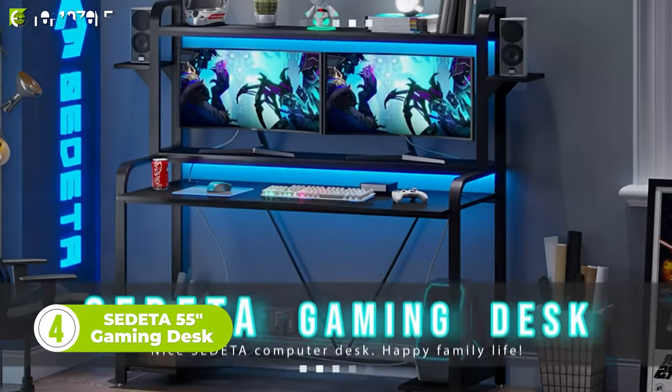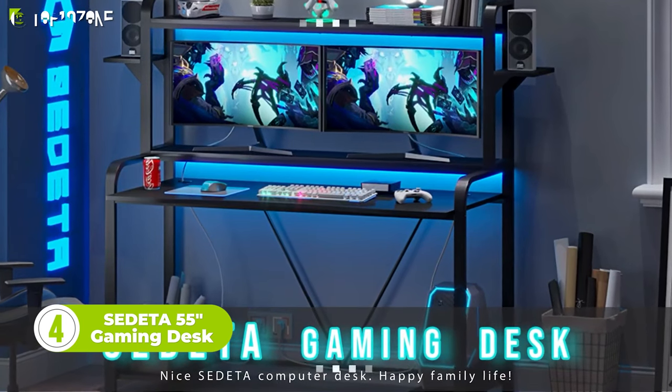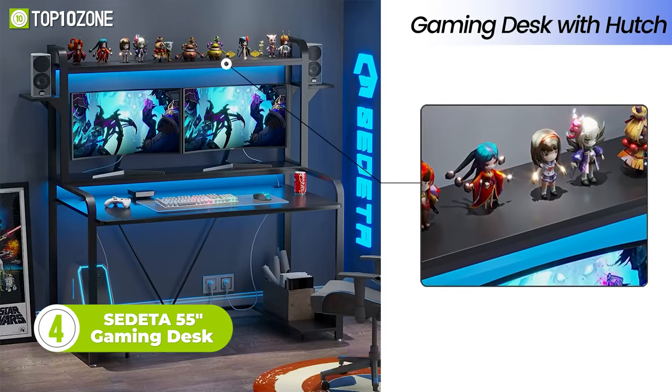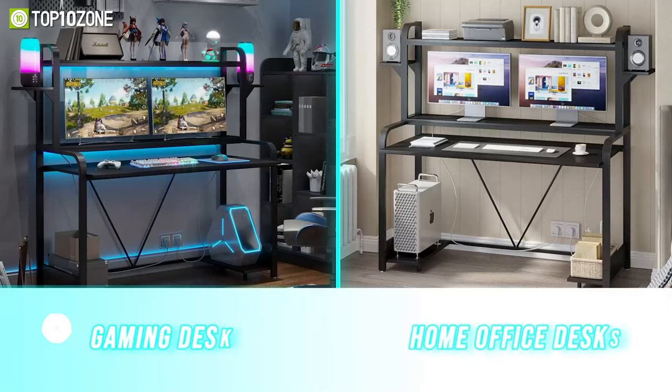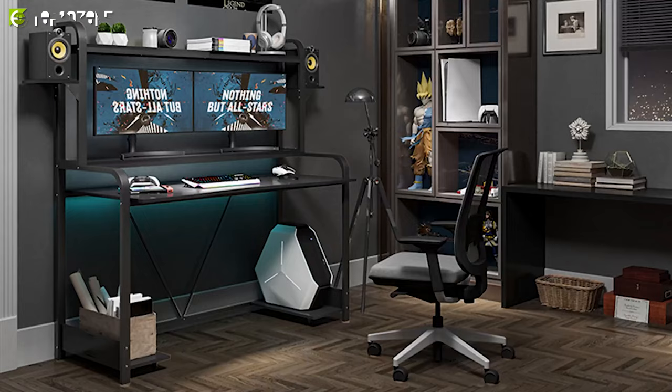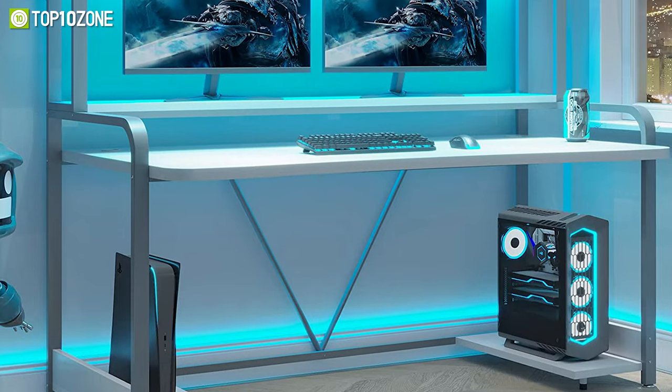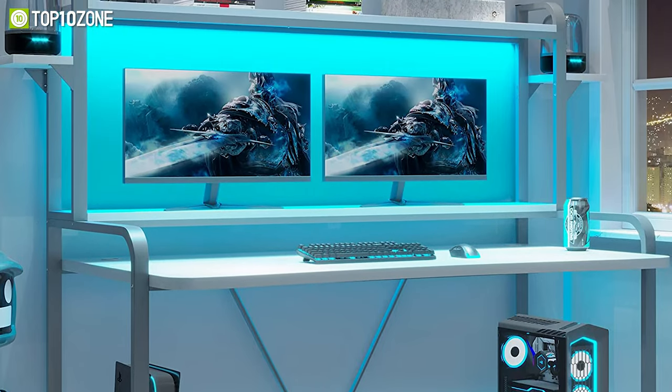Now we have another multi-functional gaming desk called the Sedata 55. Perfect for playing games, working, or studying, the gaming desk provides a comfortable working environment. The large 55-inch space can easily accommodate your monitor, keyboard, books, speakers, notebooks, accessories, and more.